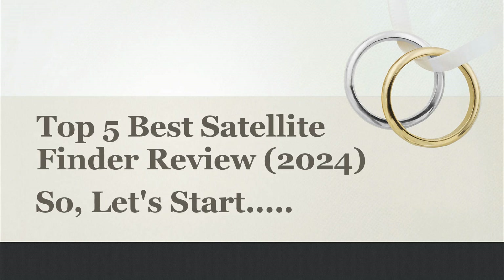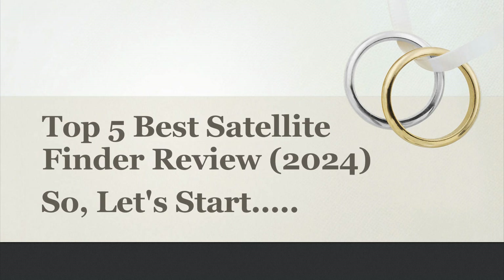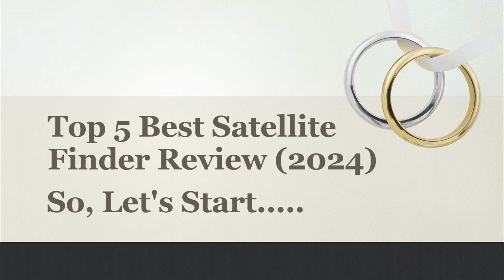In this video, I will share with you the Top 5 Best Satellite Finder Review 2024. So, let's start.